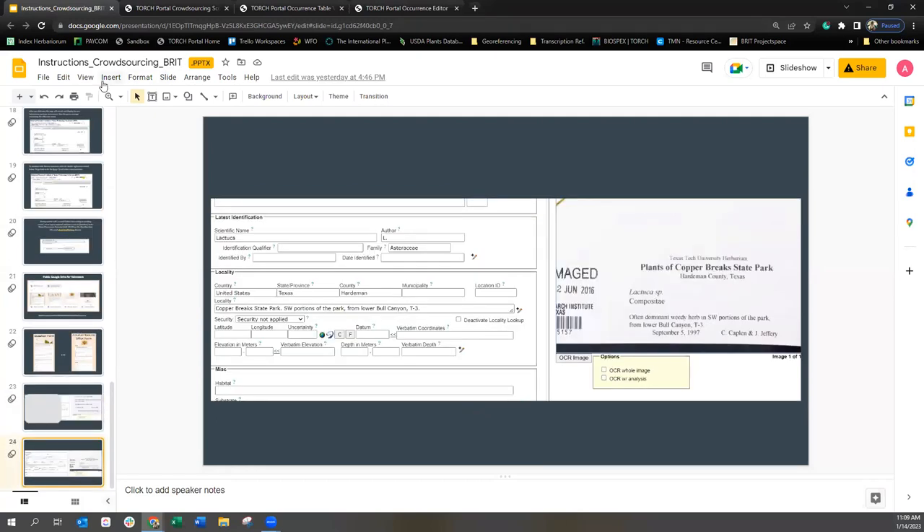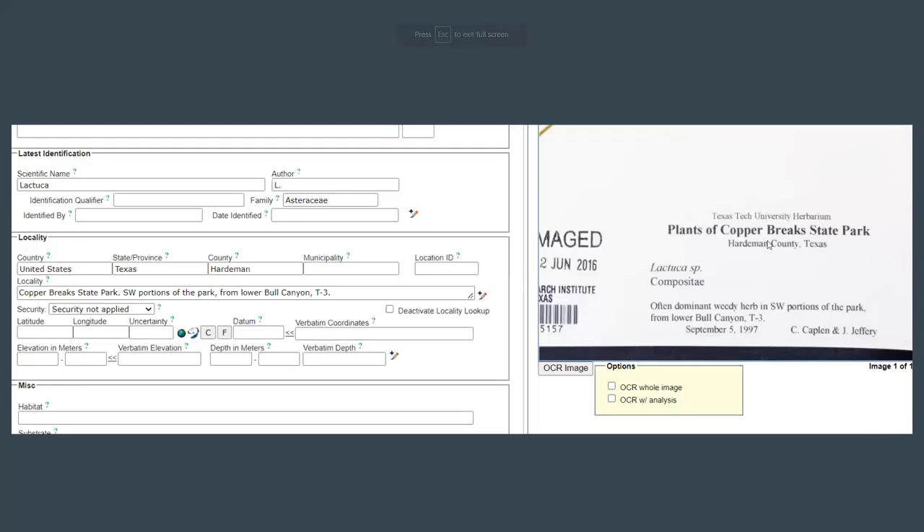Here's an example where there's some locality information in the header of the label. You can absolutely use this in the locality field — in fact, it helps give it a little bit more context. Something like 'in southwest portions of the park from lower Bull Canyon T3.' It's possible we would have been able to figure out what park it's referring to, but whenever we geo-reference these specimens, we only have the locality field — we won't be able to see the image or anything else in other fields. So including this really helps us narrow down where the specimen was collected. This is an example where you would put 'Copper Breaks State Park' in the locality field and separate it with a period or a colon.